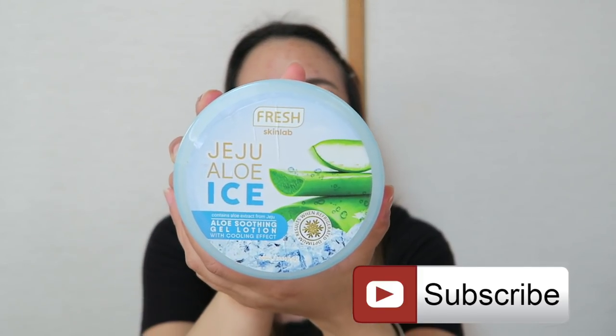It's the Jeju Aloe Ice by Skinlab. I've heard a lot of reviews about this, guys. Ann Klutz is really raving about it, that's why I want to try it.